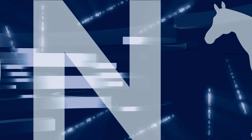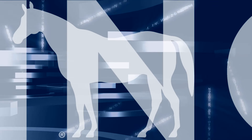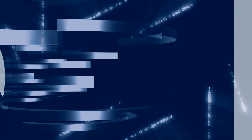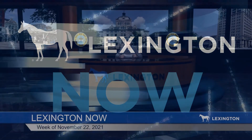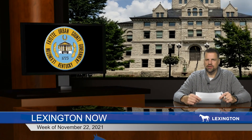On this edition of Lexington Now: leaf collection, holiday activities downtown, and food for fines. I'm Neil Noah and welcome to the Thanksgiving Week 2021 edition of Lexington Now. Fall is here, the leaves have come down, and so it's time again for vacuum leaf collection. Rob Allen tells us all about this valuable service.